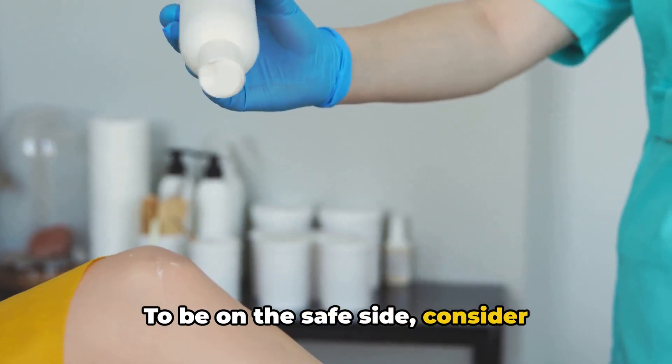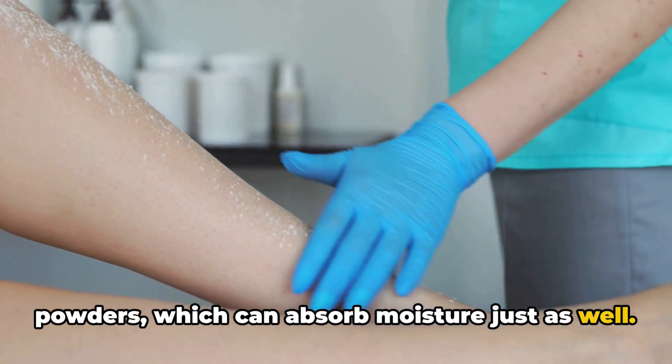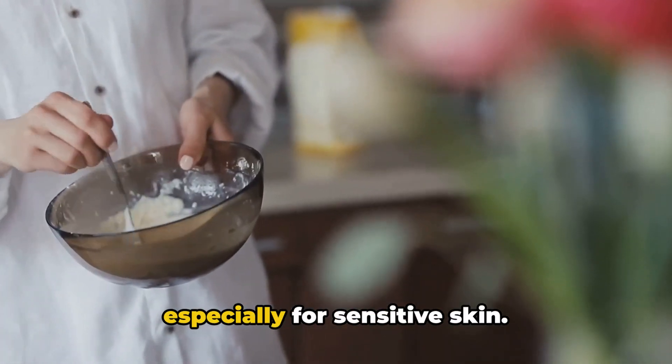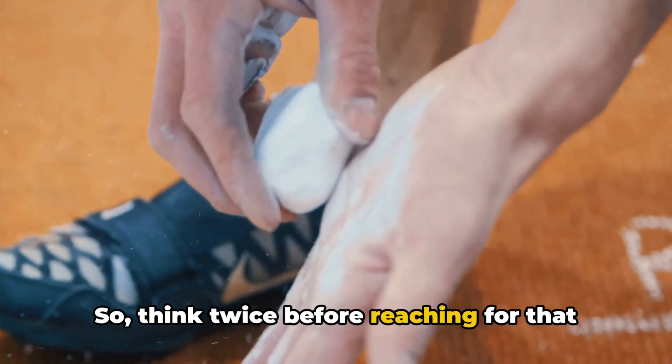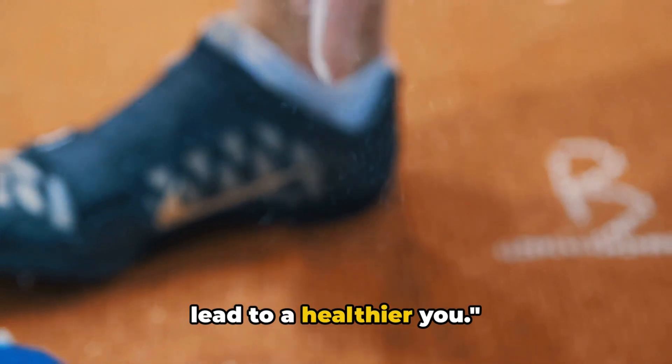To be on the safe side, consider alternatives like cornstarch-based powders, which can absorb moisture just as well. Oat flour is another great alternative, especially for sensitive skin. So think twice before reaching for that bottle of talc. Being cautious with talcum powder could lead to a healthier you.